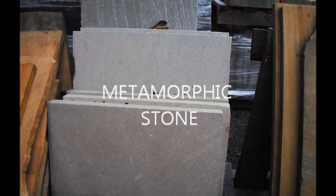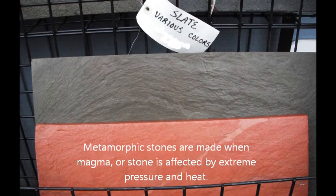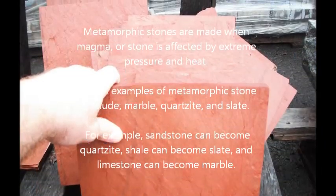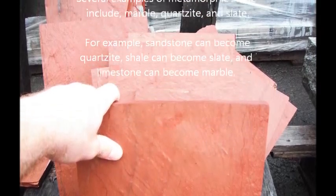Metamorphic stones. Metamorphic stones are made when magma or stone is affected by extreme pressure and heat. Several examples of metamorphic stones include marble, quartzite, and slate.